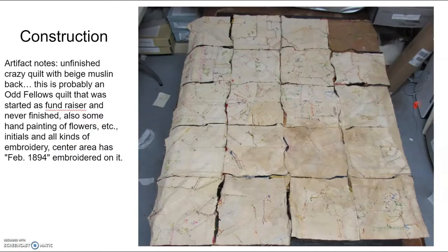So let's talk a little bit about construction. This particular quilt here is an unfinished crazy quilt that does not have a back on it. On the back side, you can see pieces of muslin cut into squares and then sewn together. This particular quilt was probably an Odd Fellows quilt — it started as a fundraiser and was never finished, but it includes all kinds of elaborate work including hand-painted flowers, initials, and various types of embroidery. We can get a general idea of when this quilt was made because it has February 1894 embroidered on it.